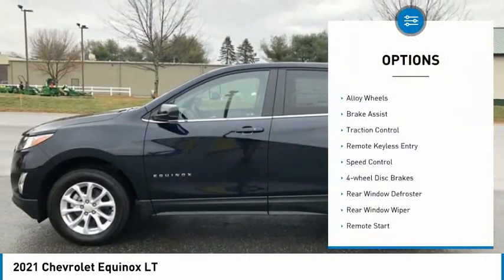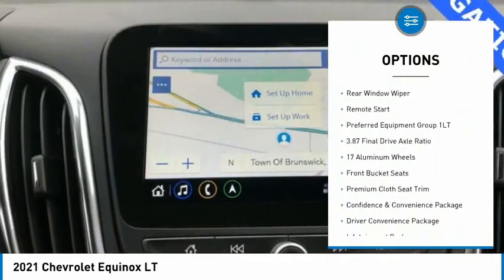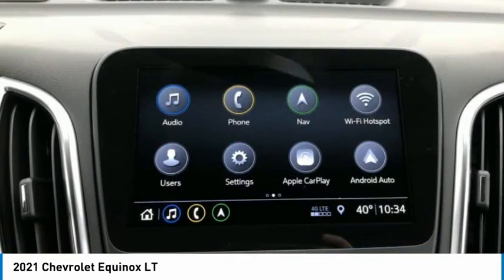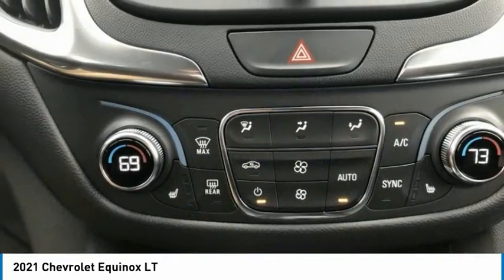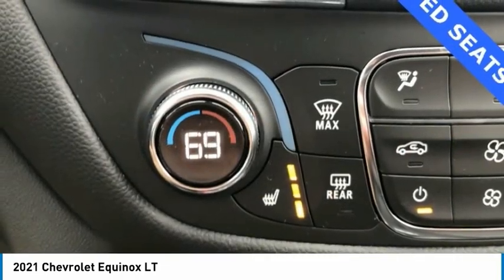Electronic stability control, alloy wheels, brake assist, traction control, remote keyless entry, speed control, four-wheel disc brakes, rear window defroster, rear window wiper, remote start. Your new ride is just a phone call away.